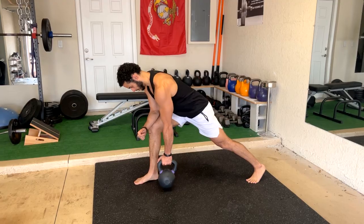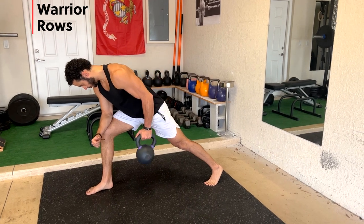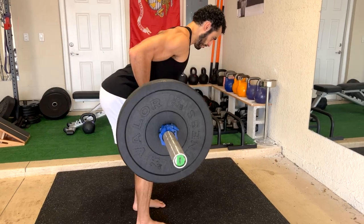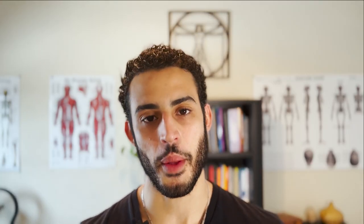The next exercise is a pull. It took me some time to decide whether I wanted to choose the row or the pull-up. After doing some research and knowing how the human body operates, I decided to choose the row. The row is a more complete back exercise than a pull-up. This doesn't mean you should just do rows and not pull-ups — incorporate both. But for the purposes of this video, I chose the row.